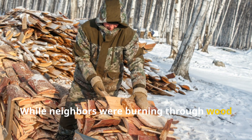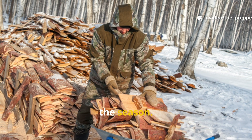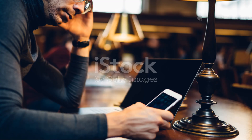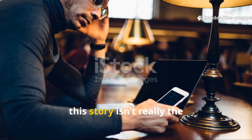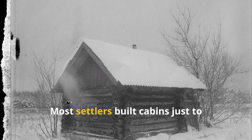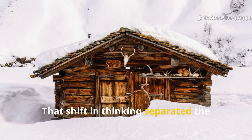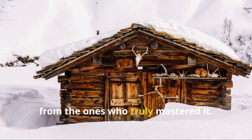While neighbours were burning through wood piles by February, he still had enough split logs to last the season. Heating efficiency is survival efficiency, and he understood that long before the vocabulary even existed. The detail historians admire most about this story isn't really the construction — it's the mindset. Most settlers built cabins just to survive the season. He built one to control the environment. That shift in thinking separated the mountain men who merely endured winter from the ones who truly mastered it.